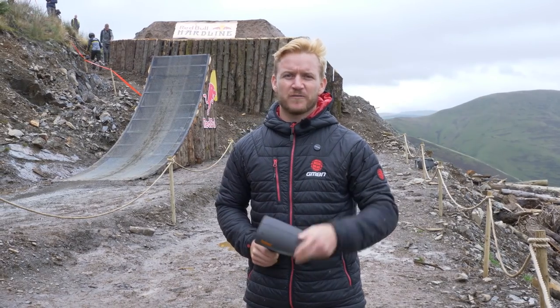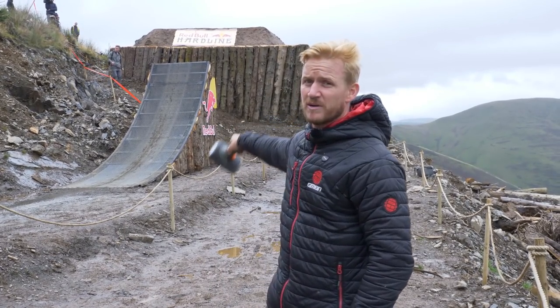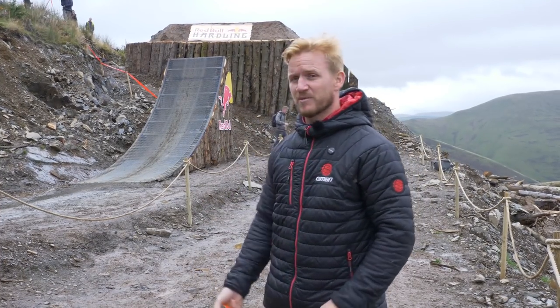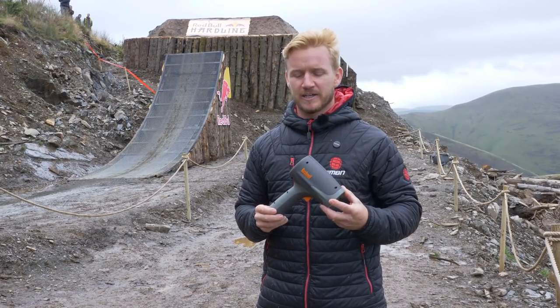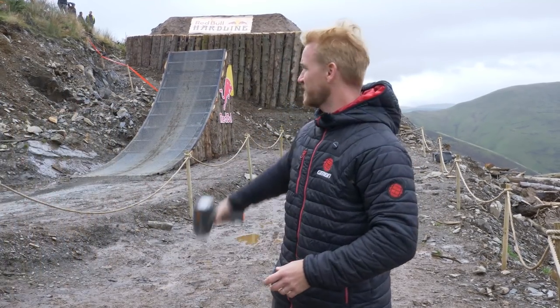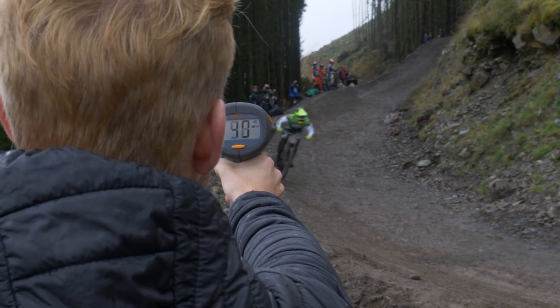Out on course there are a few iconic obstacles, especially this one — the huge step up. I'm super curious, and you're probably wondering, how fast do you have to go to actually clear this jump? Well, I've got one of these little machines right here that shows how fast you're actually going. I'm going to get a rough speed guide on how fast they actually have to go to hit that, and then afterwards I'm going to get a few numbers — how big, how long, how high do you actually go on that obstacle.